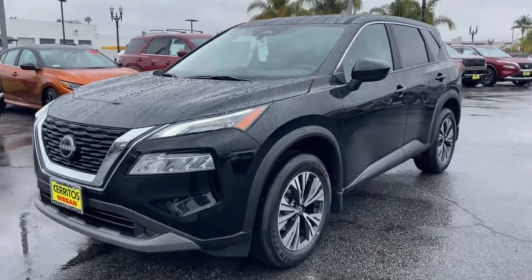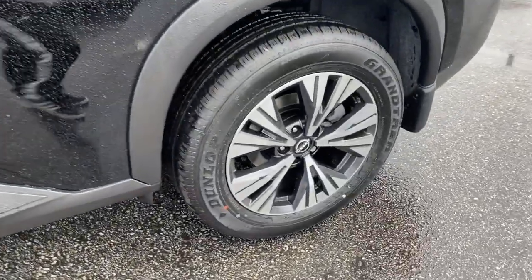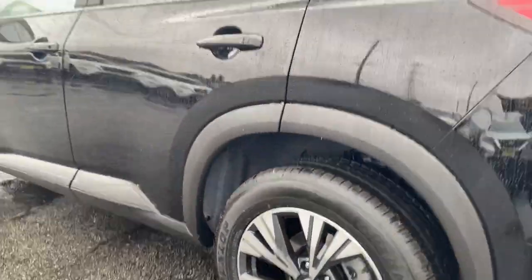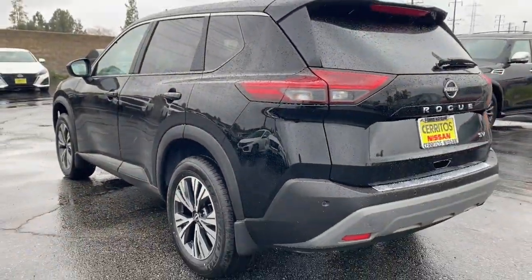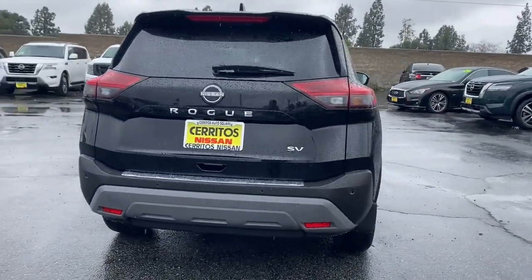Introducing the 2023 Nissan Rogue. This feature-rich Rogue adds confidence and convenience to everyday life. Standard driver-assist safety tech, large cargo capacity, and spacious seating have your back wherever the road may lead.